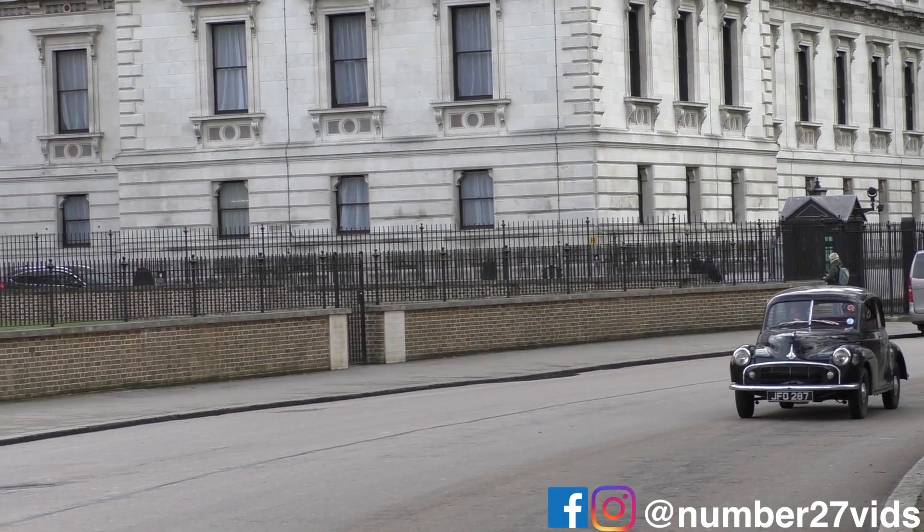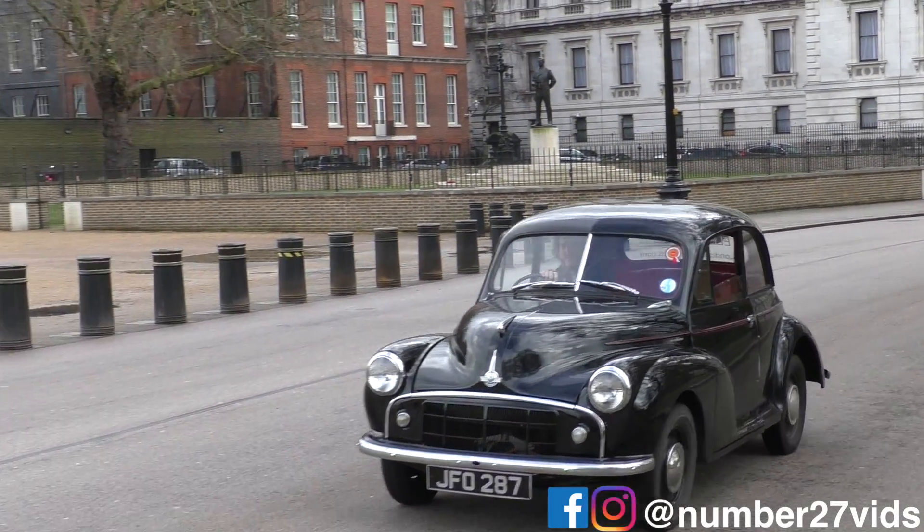Hello everybody and welcome to number 27. Today I'm here with Matthew from London Electric Cars and we're going to be talking about everything that he does. He actually converts old classic cars to run on electric. Obviously that's a bit of an anathema to some people, but I think it is going to be the way of the future. So it's going to be really worth exploring what he's doing and how he's doing it. First we'll get a bit of background from Matthew about why he started the business, and then we'll take out his Morris Minor which has been converted and I'll be able to tell you how it feels.